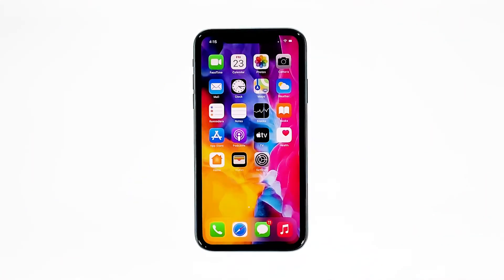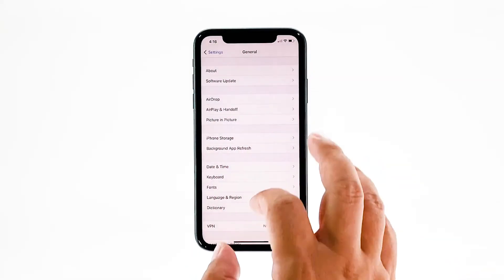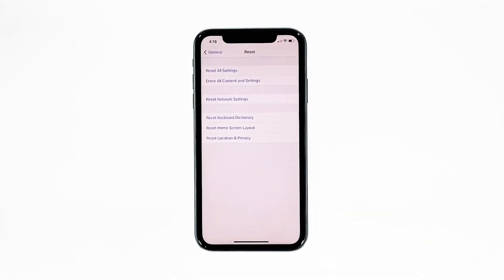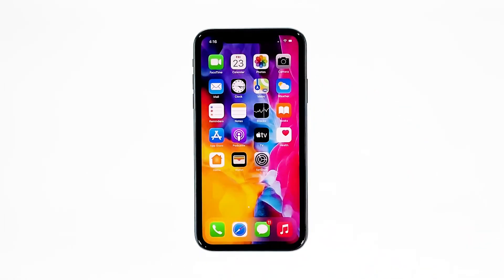A reset will be able to fix this problem, but make sure to create a backup of your important files and data because they will be deleted and you may not be able to retrieve them. When ready, follow these steps. From the home screen, tap Settings. Find and tap General. Scroll down to the bottom of the screen and then touch Reset. Tap Erase All Contents and Settings. Tap Erase Now. If prompted, enter your security lock. Tap Erase iPhone at the bottom of the screen, then tap Erase iPhone again to proceed. Now enter your Apple ID password and then tap Erase to proceed with the reset. Wait until your iPhone has finished the reset, and then set it up as a new device.